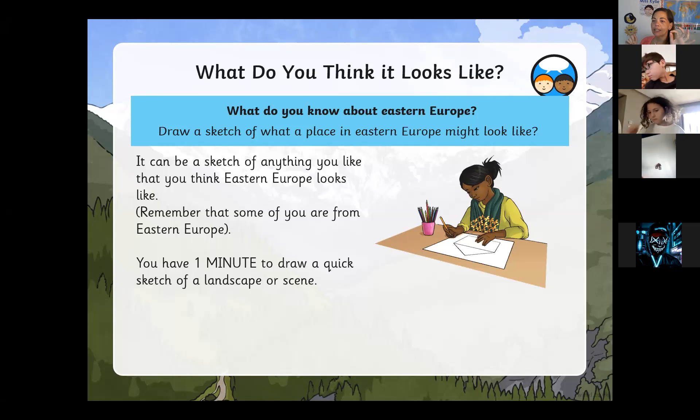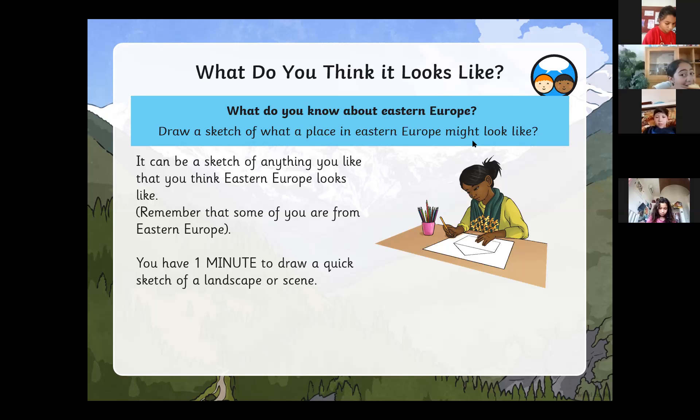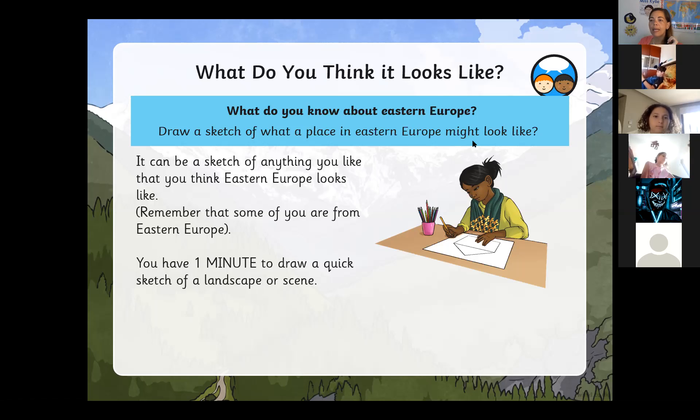Remember that some of you are from Eastern Europe so you might find this easy. I'm not giving you any answers — I said draw what you think. It can be a house, it can be a landscape, it can be the mountains, it can be anything you want. You've got one minute starting from now.